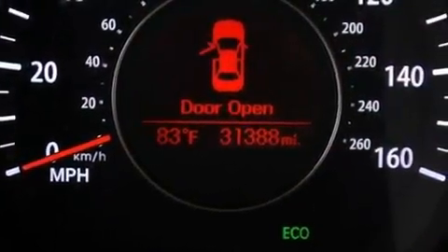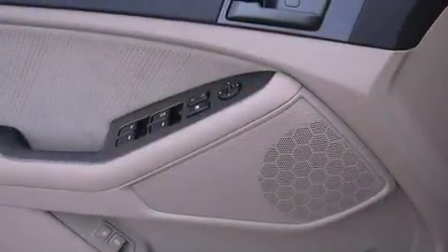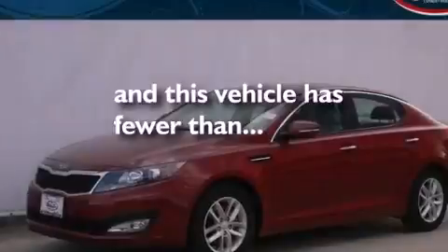Additional features include a chrome grille, front fog lights, rear impact crumple zones, a rear window defroster, and this vehicle has less than 32,000 miles.